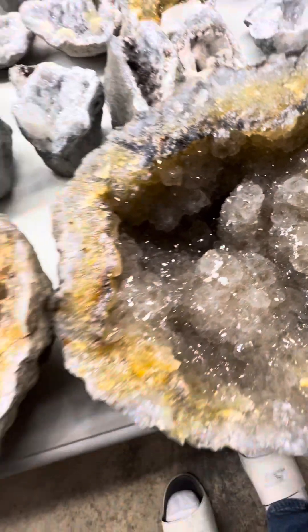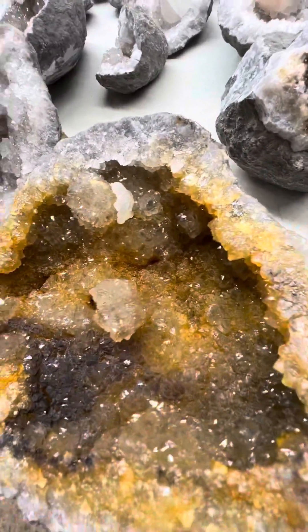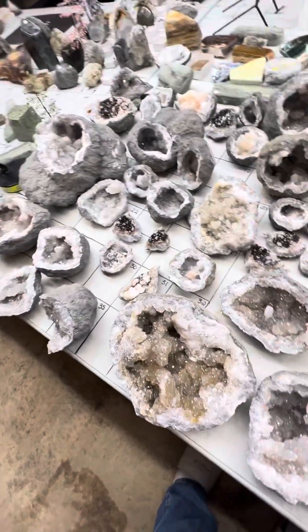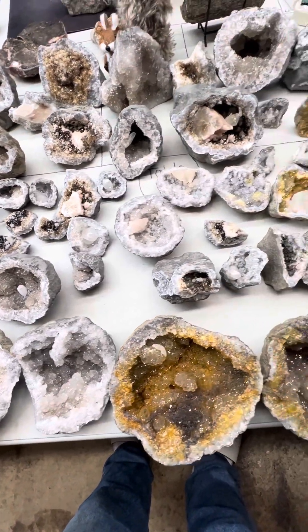Beautiful white aragonite — this one kind of looks like a good Halloween rock. Guys, I'm Steve Woodruff with His Rock Shop. This is the DT spoils, thanks for looking — rock on!